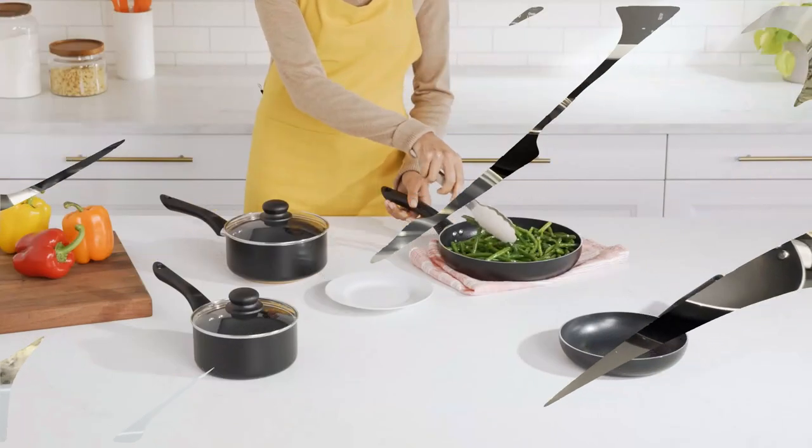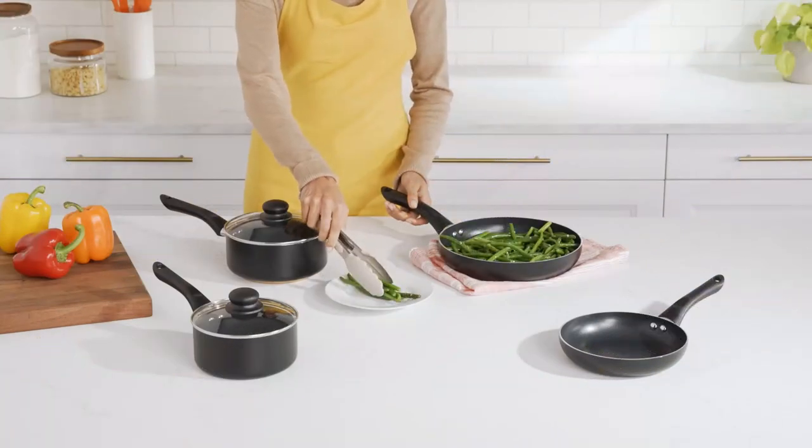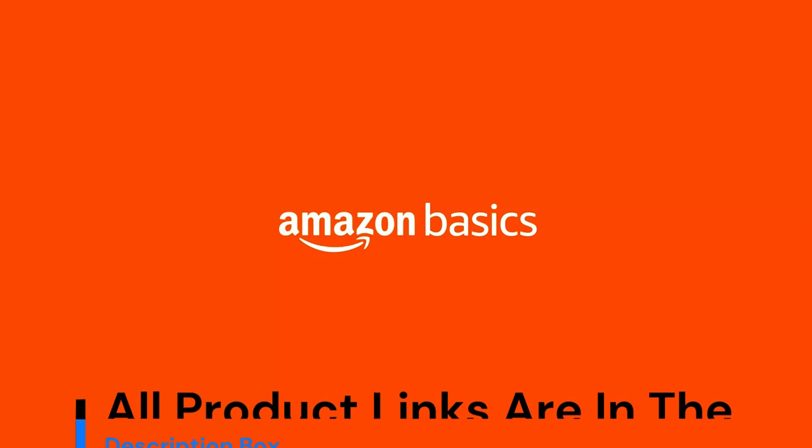Hand wash only. For nonstick longevity, best used on low to medium heat. Please check the size of the stovetop's hobs before purchasing this item.